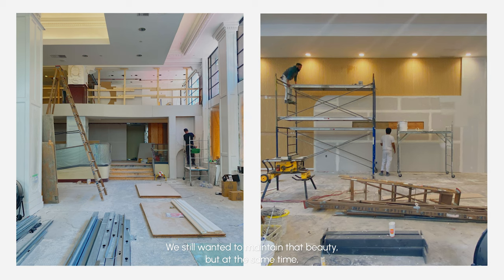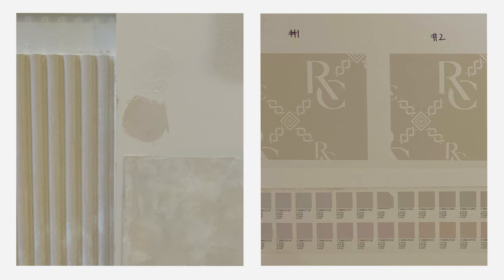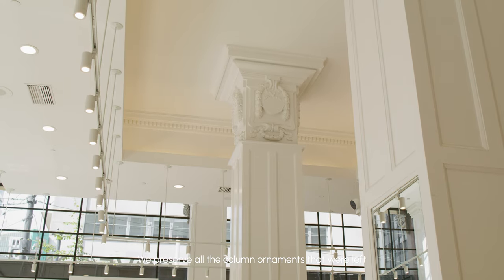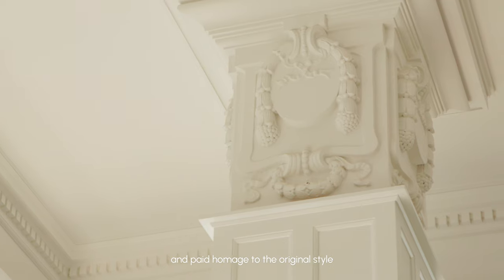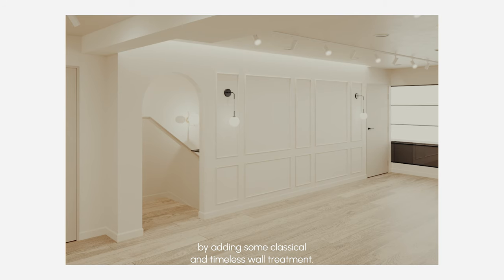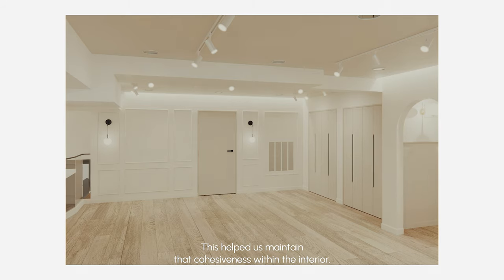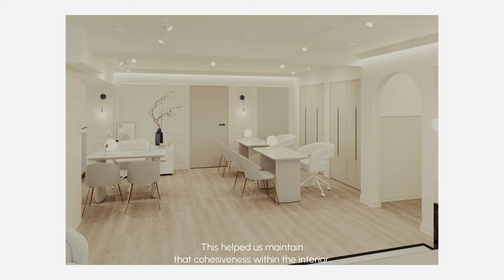We still wanted to maintain that beauty but at the same time create this vision with our brand. We preserved only the column ornaments that were left and paid homage to the original style by adding some classical and timeless wall treatment. This helped us maintain that cohesiveness within the interior.